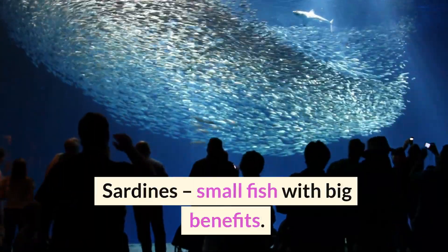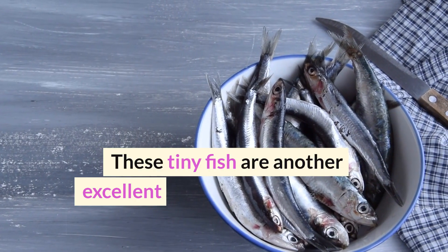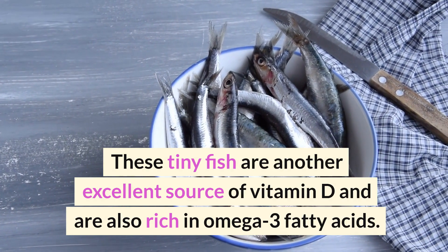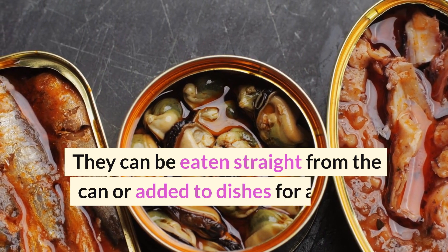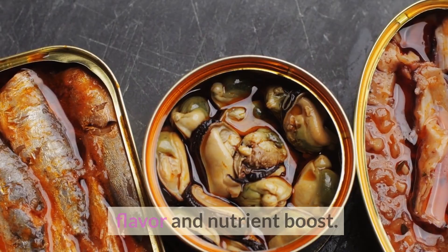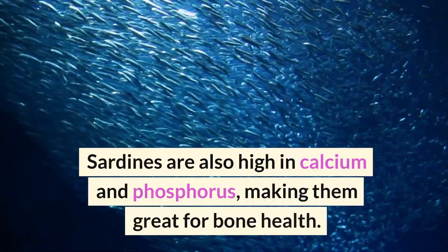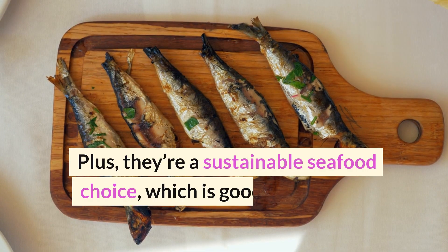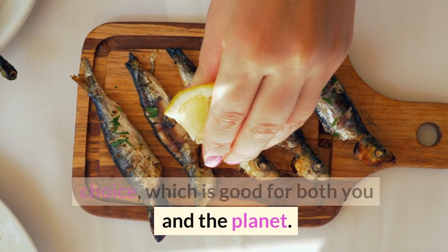Number 4: Sardines — small fish with big benefits. These tiny fish are another excellent source of vitamin D and are also rich in omega-3 fatty acids. They can be eaten straight from the can or added to dishes for an extra flavor and nutrient boost. Sardines are also high in calcium and phosphorus, making them great for bone health. Plus, they're a sustainable seafood choice, which is good for both you and the planet.